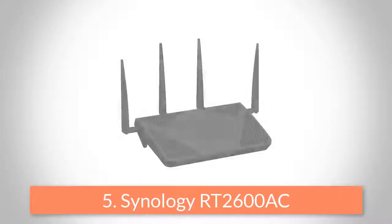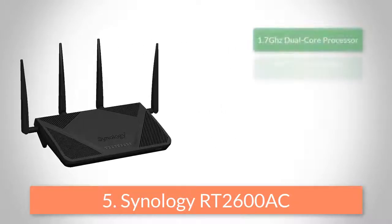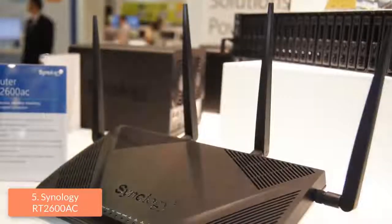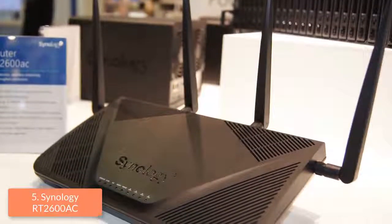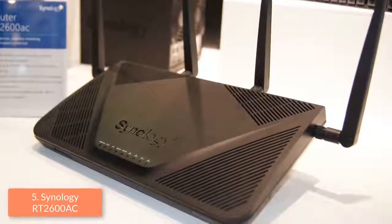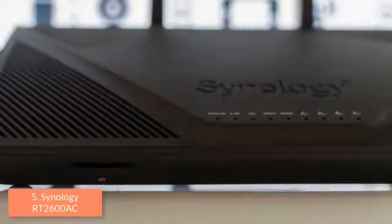At number 5 we have the Synology RT2600AC. The RT2600AC is one of the best gaming routers on the market, which is capable of delivering fast wireless speeds and large coverage, so you can play your favorite video games without any problem. From a design perspective, this router features a textured black body, while its hind feet are longer than average, which means that the back can sit high and this router as a whole tilts at a sharp angle.